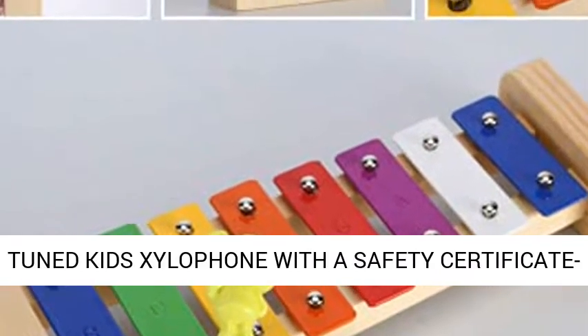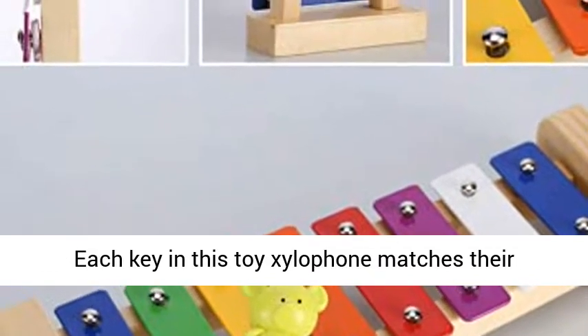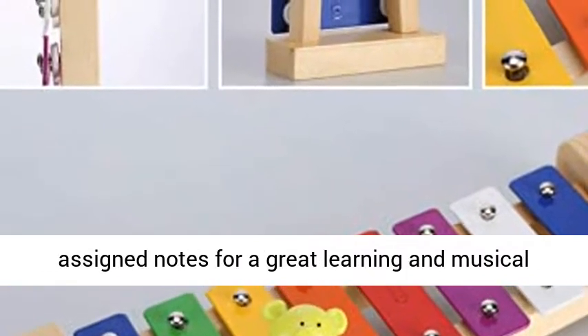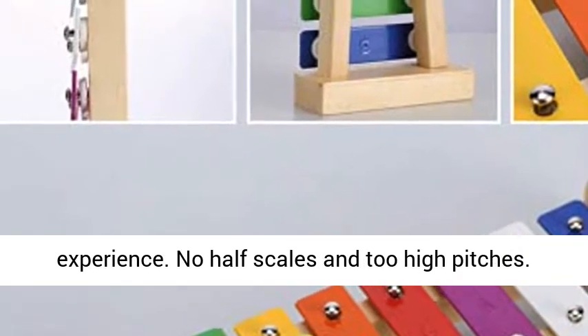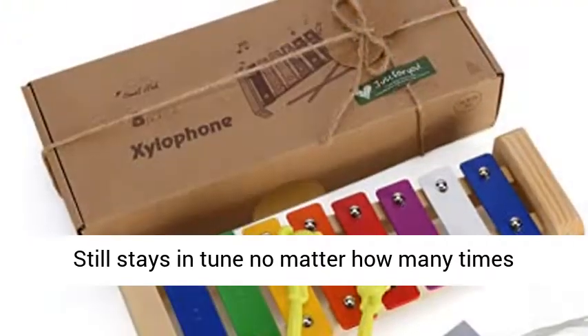Perfectly and accurately tuned kids xylophone with a safety certificate. Each key in this toy xylophone matches their assigned notes for a great learning and musical experience. No half scales and no high pitches — still stays in tune, no matter how many times it's used.